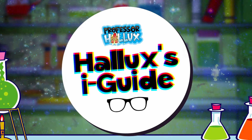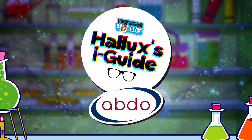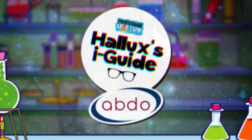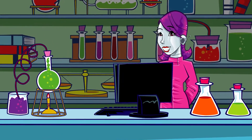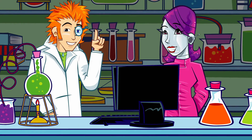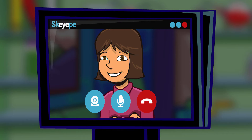Professor Hallux's Eye Guide with the Association of British Dispensing Opticians. There's another call coming through for the Eye Guide. Let's see what's what. I wear glasses because I have hypometropia — I can hardly say it, let alone understand it. What does it mean?